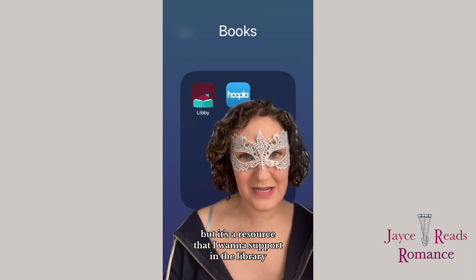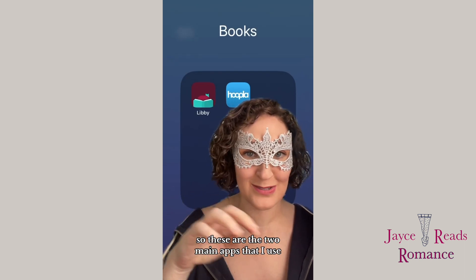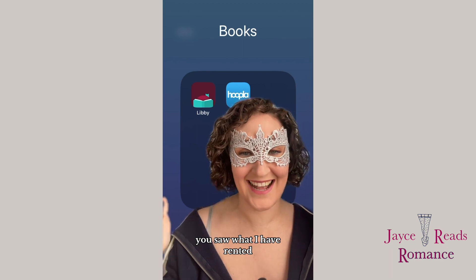But it's a resource that I want to support through the library. So those are the two main apps that I use — you saw what I have rented, and I hope you enjoyed this. Thanks, y'all!